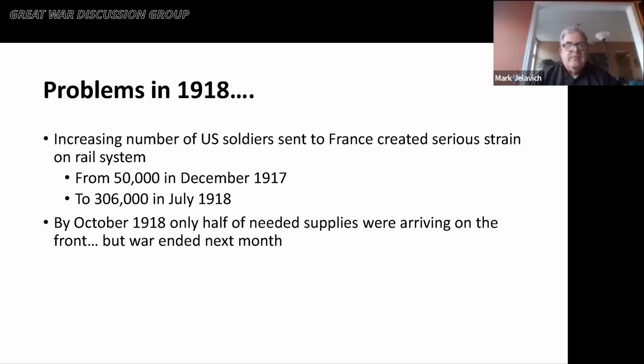By 1918, there were problems arising in moving U.S. soldiers. In December 1917, about 50,000 soldiers were landing in France. By July of 1918, that went up to 300,000 soldiers per month, which created a serious strain on the rail system. By October of 1918, only about half of the needed supplies were getting to the front — but that became a moot issue when the war ended in November 1918.